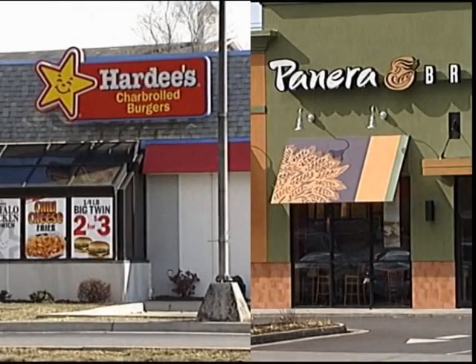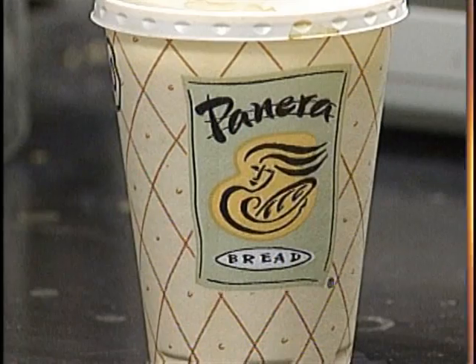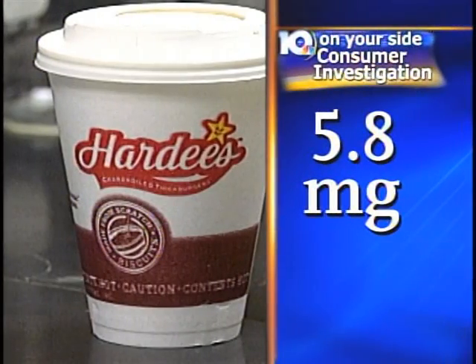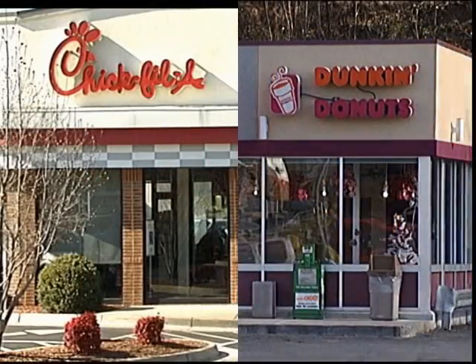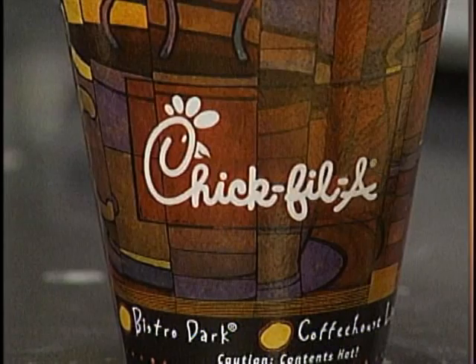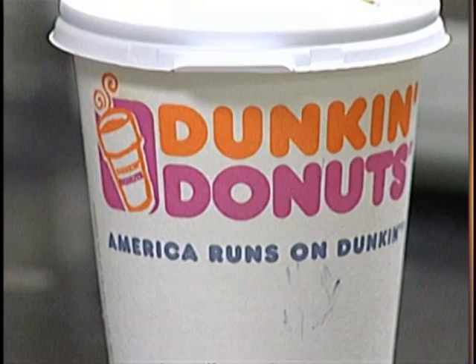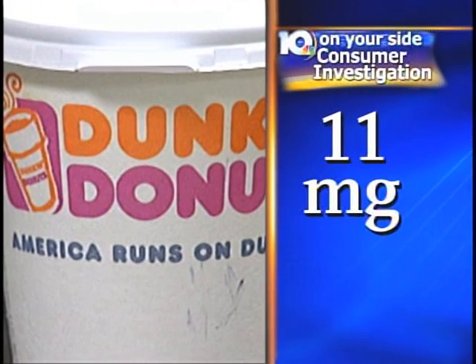And two were just over 5 milligrams. Panera measured 5.1 milligrams and Hardee's 5.8 milligrams. But coffee from two stores was significantly higher. The decaf brew from Chick-fil-A had 8.3 milligrams of caffeine, and Dunkin' Donuts coffee had the most caffeine — 11 milligrams.